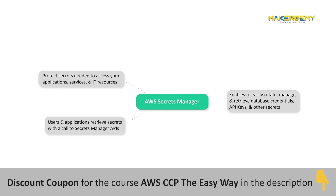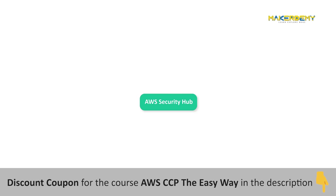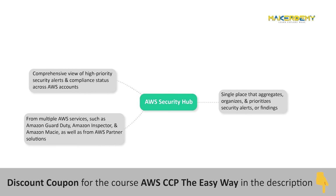AWS Security Hub gives you a comprehensive view of your high-priority security alerts and compliance status across AWS accounts. With Security Hub, you have a single place that aggregates, organizes, and prioritizes your security alerts or findings from multiple AWS services such as Amazon GuardDuty, Amazon Inspector, and Amazon Macie, as well as from AWS Partner Solutions.